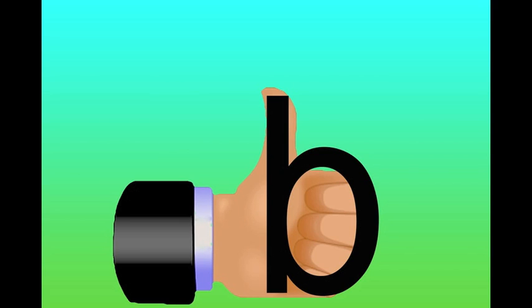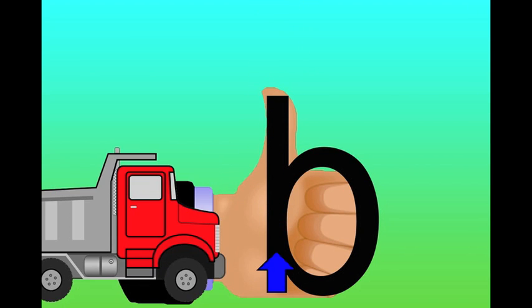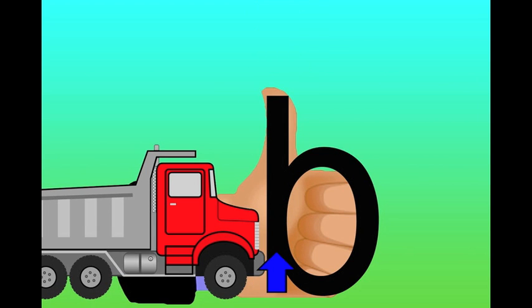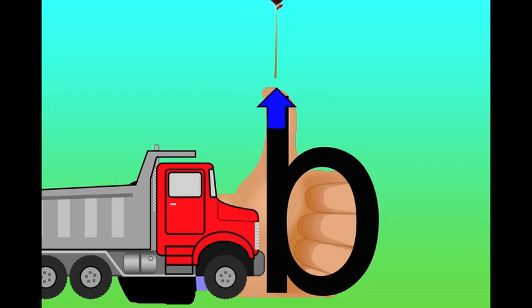This is the letter B. Here's a hand in the shape of the letter B — it's pointing up. Balloons go up. Buh, buh, buh. When the truck goes along, it hits into the big line of the letter B. That makes the balloons get loose and go up. Buh, buh, buh.